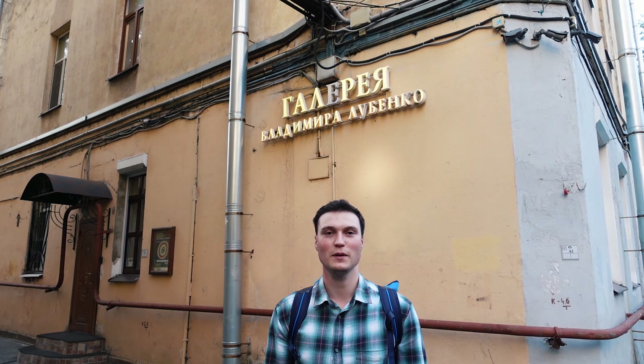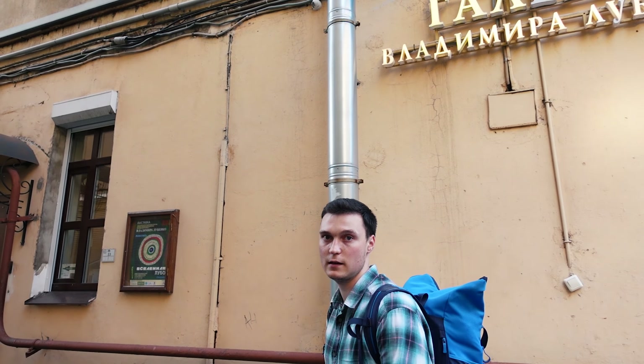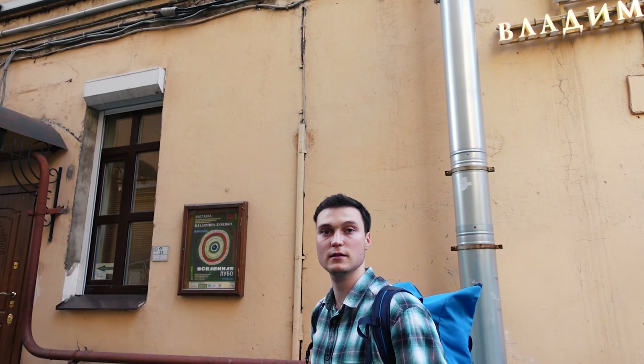Мозаичный дворик Владимира Лубенко включает в себя галерею произведений художника. К сожалению, в самой галерее фотографировать и снимать запрещено. Заходите – там очень интересно и действительно есть на что посмотреть.